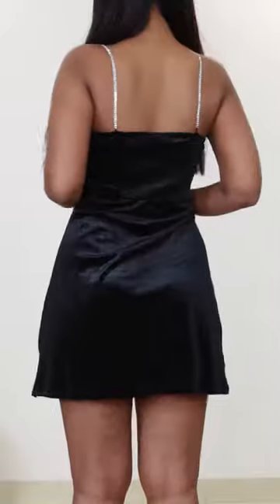This dress is absolutely gorgeous, it looks so damn cute. The velvet finished fabric is stretchy, and the sweetheart neckline and shiny straps are my favorite part. It's a cute, comfy dress for a party, but I can't wear it right now — it's winter.